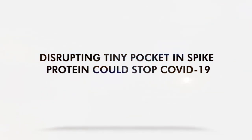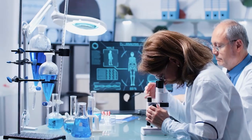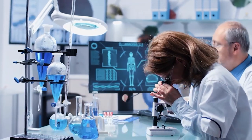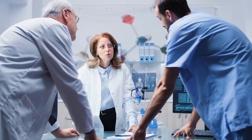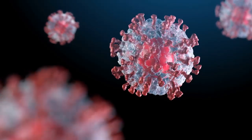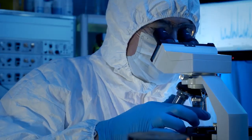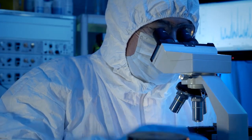Disrupting a tiny pocket in the spike protein could stop COVID-19. Scientists at the University of Bristol and Max Planck Bristol Center for Minimal Biology discovered a game-changer in COVID-19. Within the spike proteins of the coronavirus, a tiny pocket was identified. This pocket could be used to stop the virus from infecting cells.